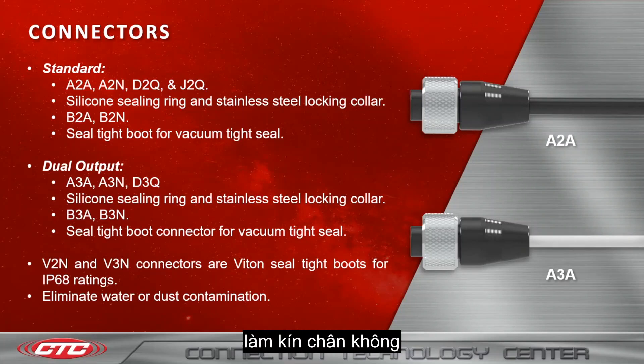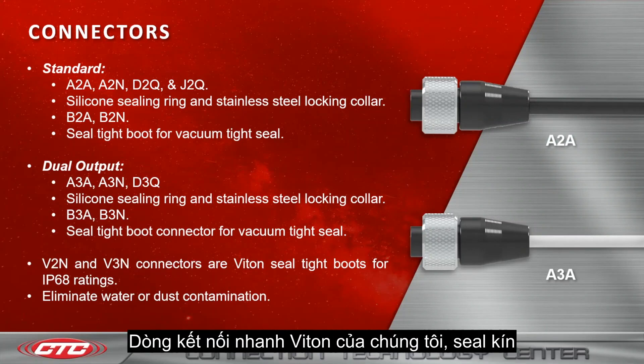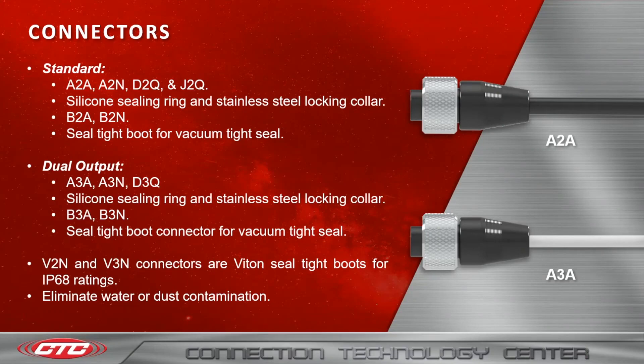We also offer the B3A and B3N connectors, which have our seal-tight boot connector for a vacuum tight seal. Lastly, we have our V2N and V3N connectors, which are part of our Viton boot series and seal for an IP68 rating, eliminating water and dust contamination.